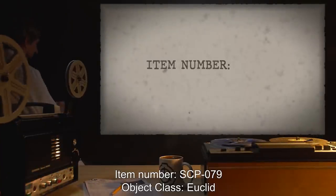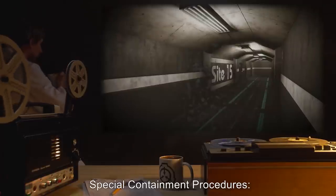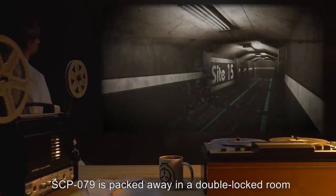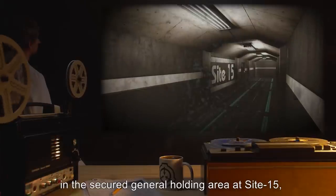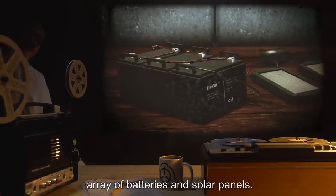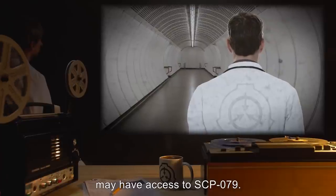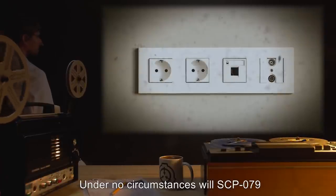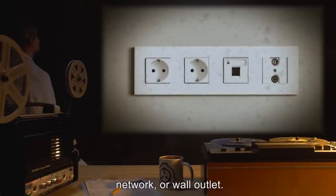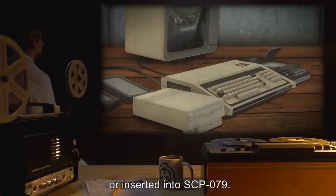Item number SCP-079, object class Euclid. Special containment procedures: SCP-079 is packed away in a double-locked room in the secure general holding area at Site-15, connected by a 120-VAC power cord to a small array of batteries and solar panels. Staff with Level 2 or higher clearance may have access to SCP-079. Under no circumstances will SCP-079 be plugged into a phone line, network, or wall outlet. No peripherals or media will be connected or inserted into SCP-079.